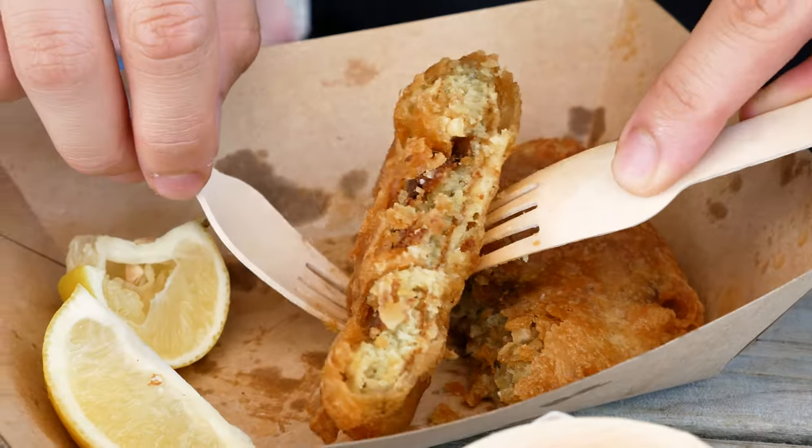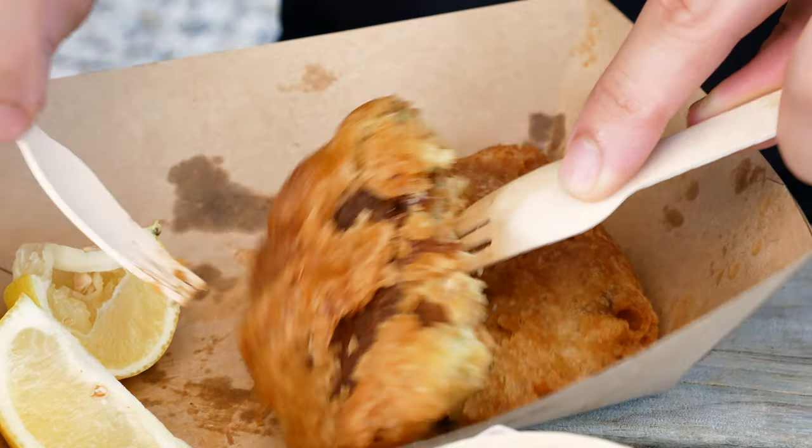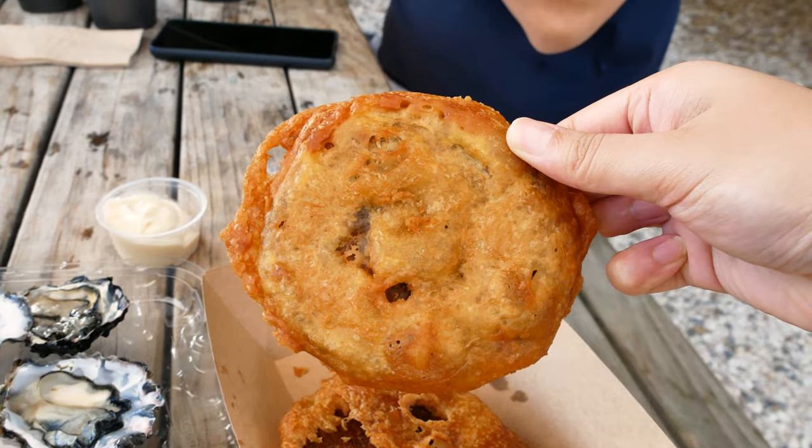It looks like a fritter, but it's softer inside. It's kind of lost all its oyster textural quality — the typical oyster texture. It's more like a mush now, like an oyster-flavored mush. Which is fine, it's like a fritter. The batter is really, really crispy. It goes well with some salt, and there's some aioli here.